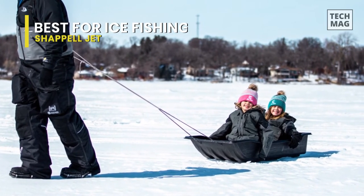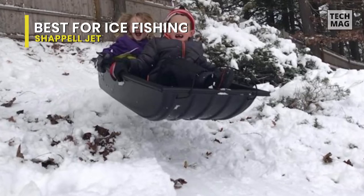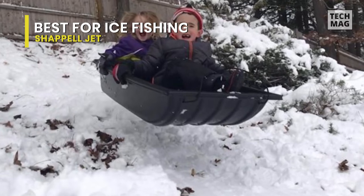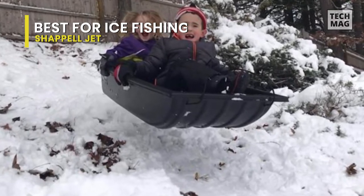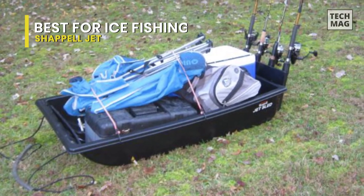But the Chappelle's size causes some inconveniences too. It can be a bit of a bear to haul back up to the top of the hill. It comes with a nice pull rope, but the long wide bottom creates a lot of drag. And at four and a half feet long and two feet wide, it's too big to easily fit into a car.